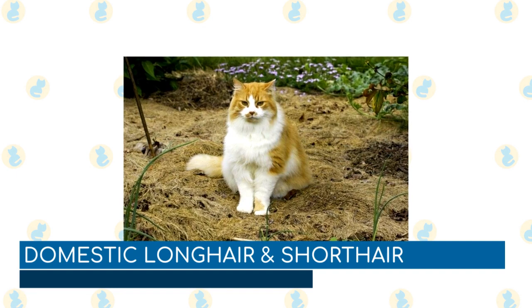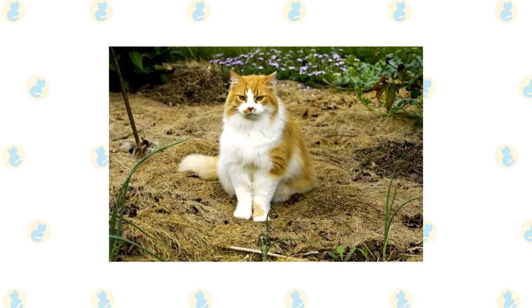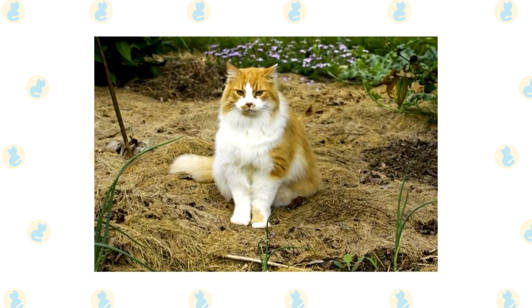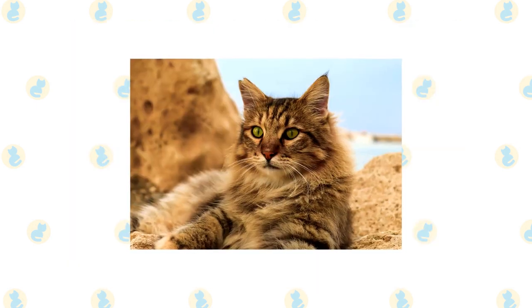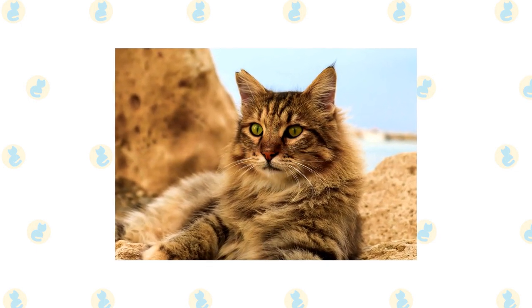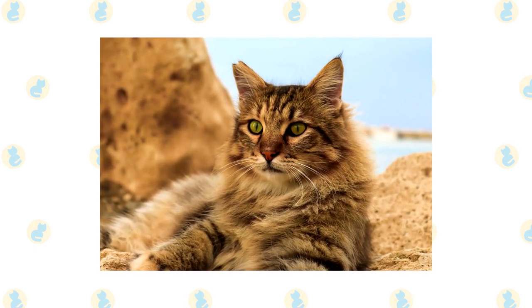Domestic long hair and short hair — saying domestic long hair or domestic short hair is just a fancy way of calling an average cat with no particular bloodline or breed. You can find one of these variations just about anywhere, so it's a great opportunity to find a cat that needs a home from a rescue shelter. Because this isn't a breed but rather a mixtape of genetics, they are inexpensive and easy to come by. People sell, give away, and rehome these cats all the time.